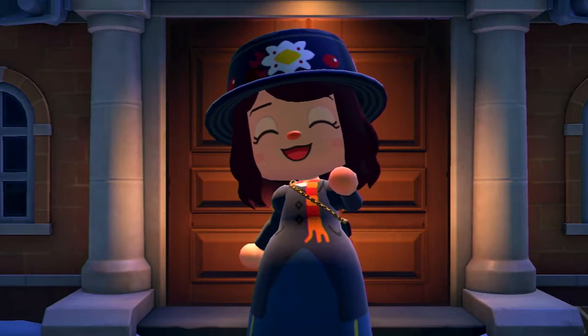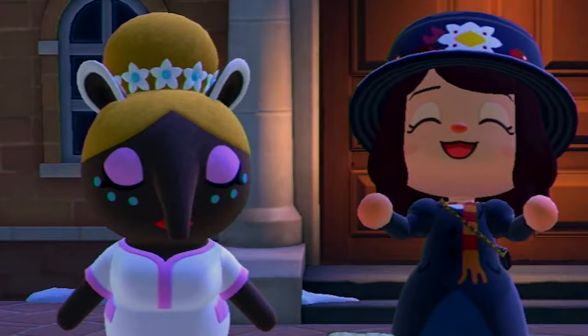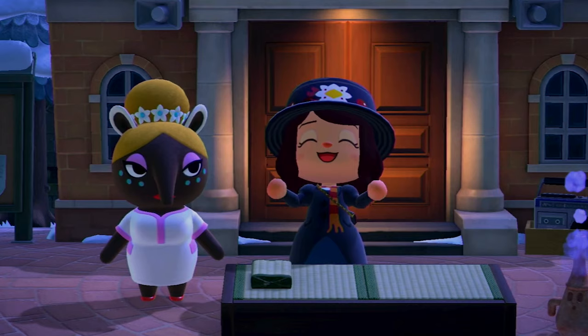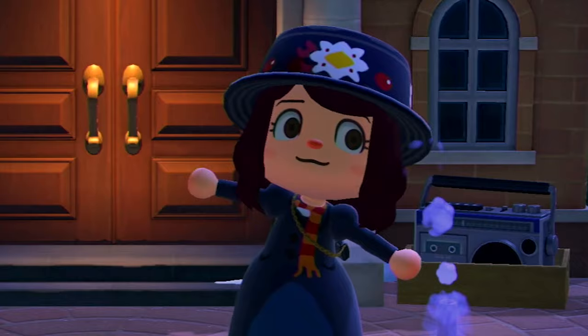Hello! Welcome back to my channel. My name is Dana and I really appreciate you being here with me. As you can see I have Luna here, and that is because in today's video we are going to be touring my completed Disney Island. I am so excited to show you around. A lot of love and hard work went into developing this island and I think it might be my favorite one yet.